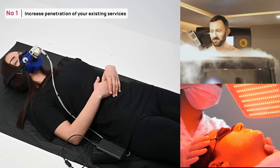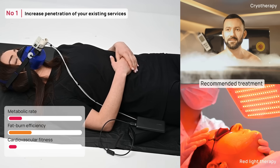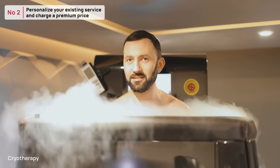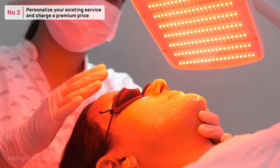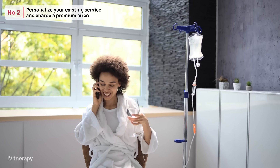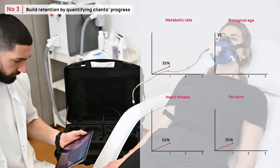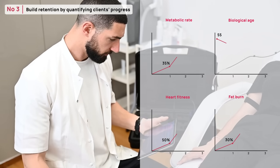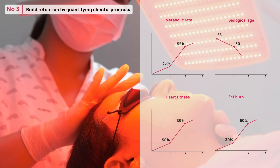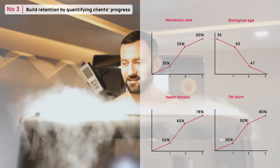By analyzing your client's physiology, Pnoe identifies their health limitations and recommends the appropriate combination from your arsenal of services to treat them. The data from the Pnoe test also helps personalize each service you provide by tailoring the number of sessions, intensity, and other factors to your client's biology. This sets your business apart from competitors and allows for premium pricing. Through the Pnoe assessment and reports, your clients track their progress in critical physiological systems — including the heart, lungs, cells, and metabolism — which builds trust in your business and programming, as the efficacy of a prescribed plan can be measured and tracked.